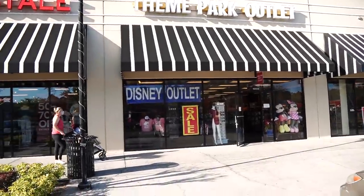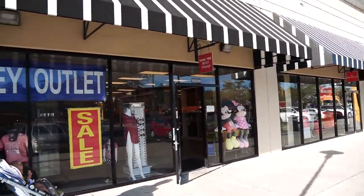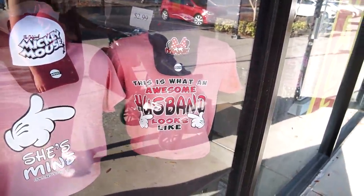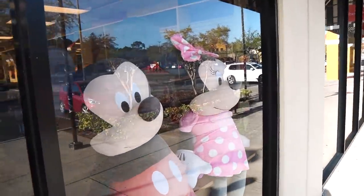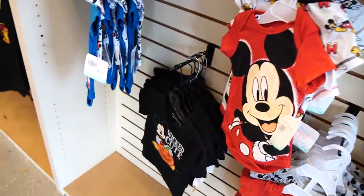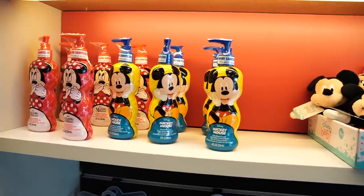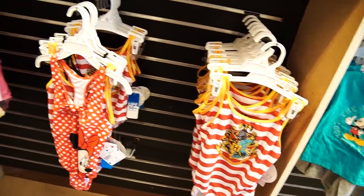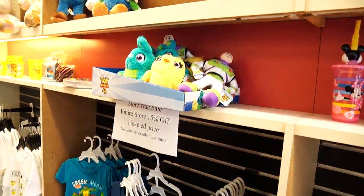Here we are at the theme park outlet Disney outlet. Look at these gigantic Mickey and Minnies right here. Let's have a look inside. Oh yeah, look at how sunburnt they are. You can just get like babies — look, some Halloween stuff too. I love this one. I wish he was still nine months old so he could wear it. They have some Mickey and Minnie hand sanitizer, some bathing suits. I do think it's definitely not like a character warehouse.